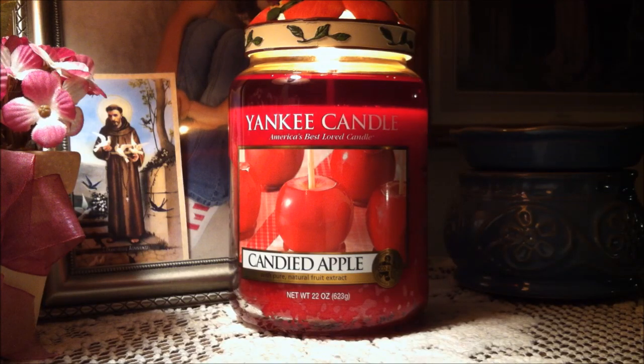Hi everybody and welcome back to my channel. Today we're going to be reviewing a Yankee candle in the scent Candied Apple. This is a large jar, 22 ounces, and right now this jar is an online exclusive, but I know that I bought it at the outlet. So if you're looking to buy this candle, I would highly suggest contacting your outlet or calling one of your retail stores because they might have it too.